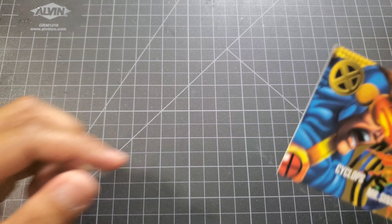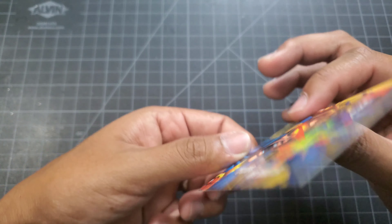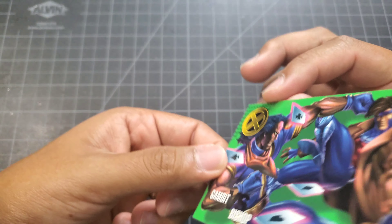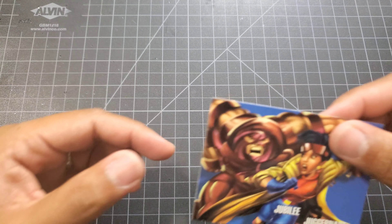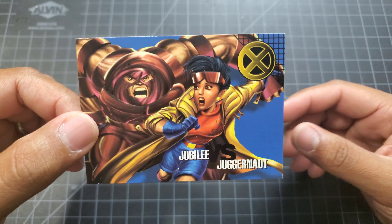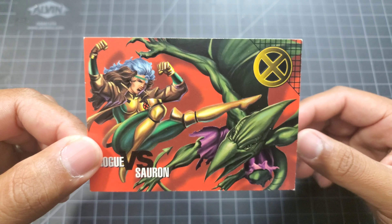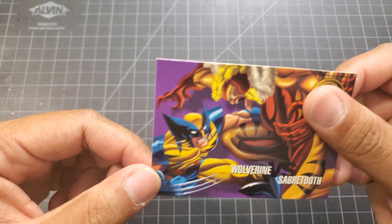Heading into the X-Men battles: Cyclops versus Mr. Sinister, Gambit versus Bishop, Jubilee versus Juggernaut, Rogue versus Sauron, and Wolverine versus Sabretooth.